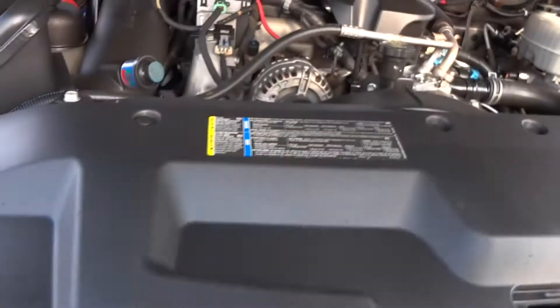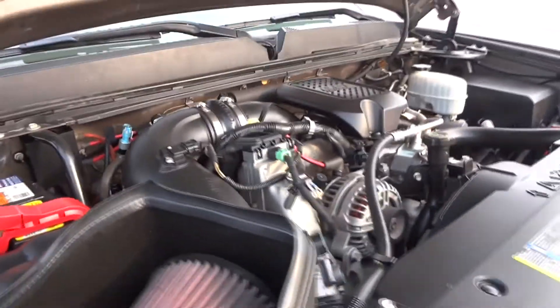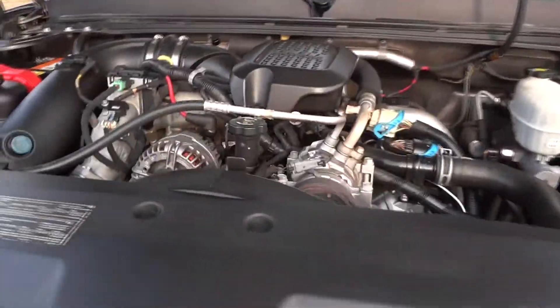This is the LMM Duramax diesel. It has stock exhaust and an Air Raid intake — the filter looks brand new. The truck runs beautifully.